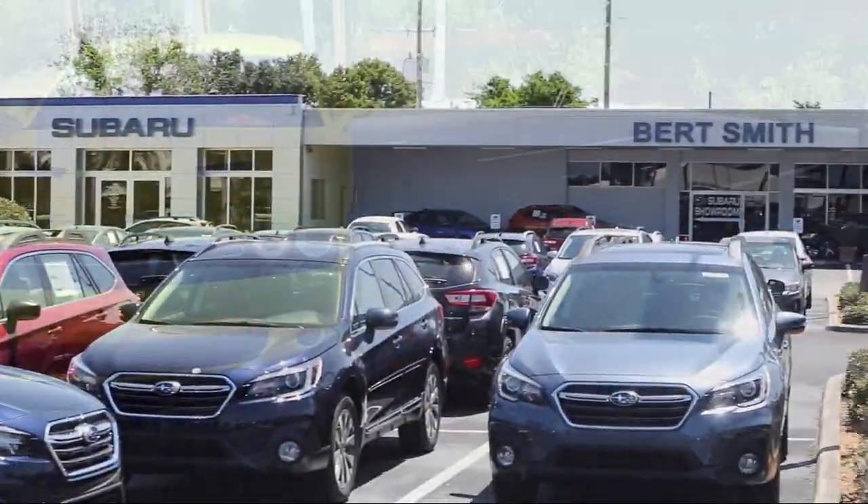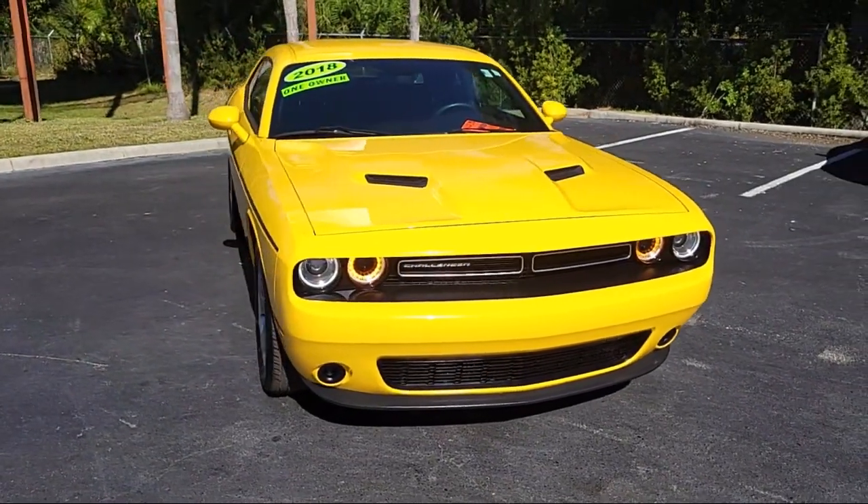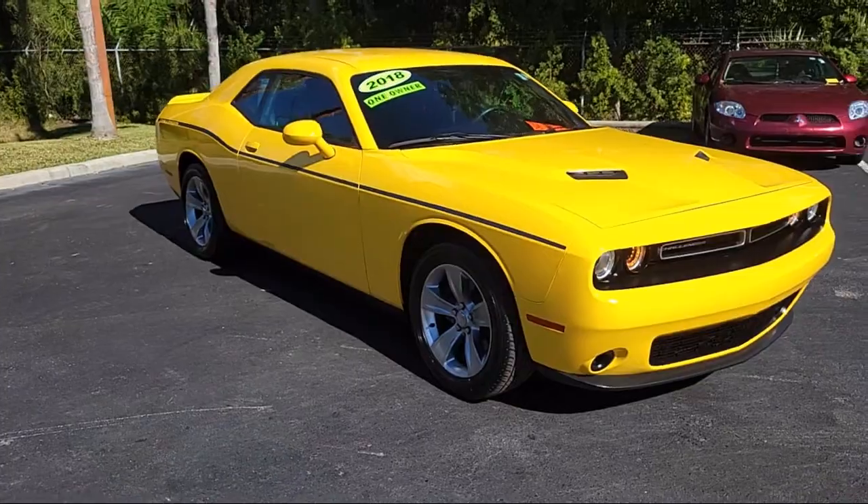Welcome to Bert Smith Automotive, and here's a look at another one of our great vehicles from our inventory. It comes equipped with blind spot and cross path detection, and smart device integration.